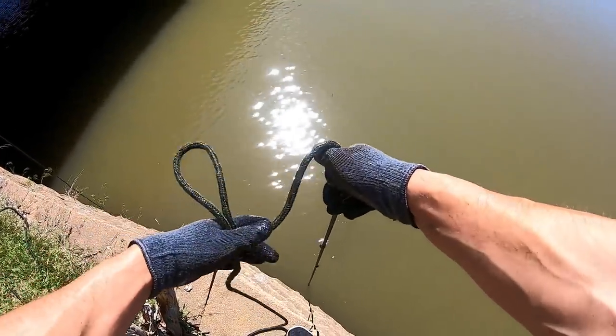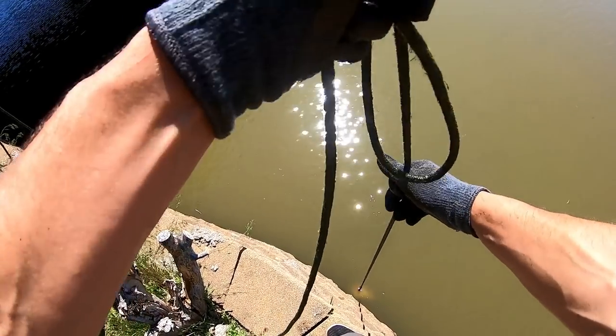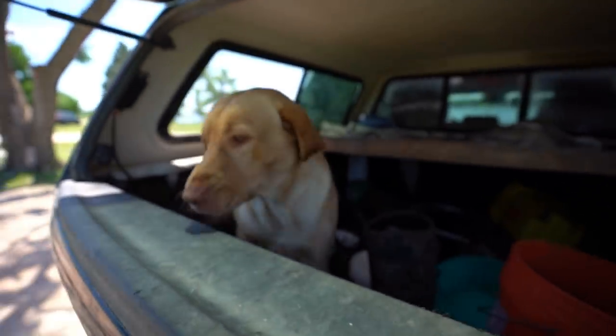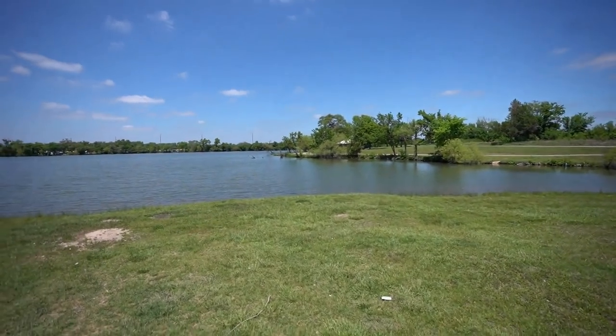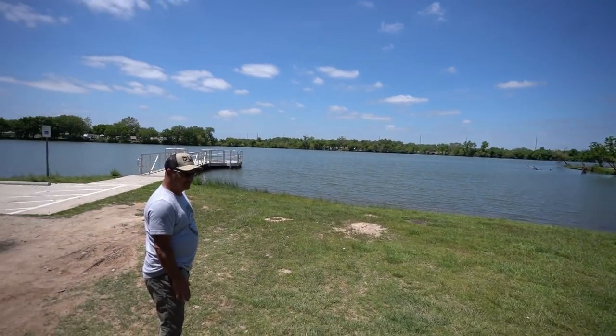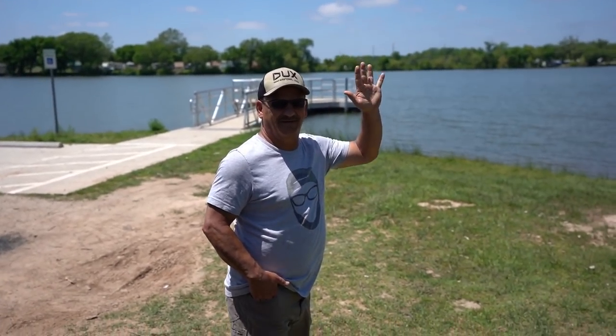Oh boy, there's something heavy on here dad. It's heavy, might be rebar. Oh look at that! What up y'all, welcome back to another one. We are back out here, Fred's here with us. Come on, let's go — we're at another beautiful lovely little lake. Dad, nine, Frederick — the three amigos.